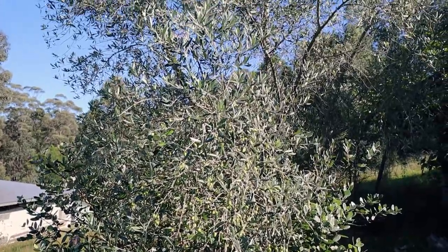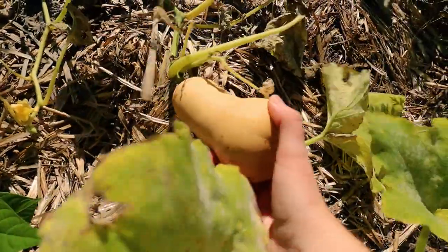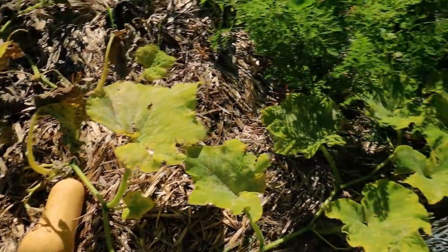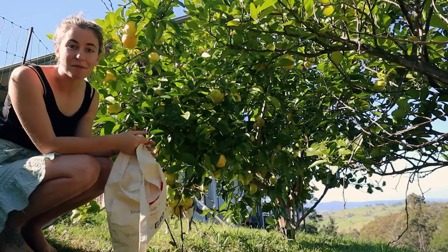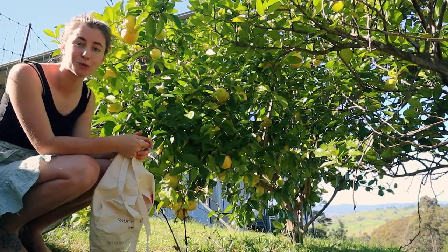I'm going to harvest everything I can from the garden today and then I'm going to show you what I've got. I have a feeling this is as big as this guy's going to get. I think it just didn't have enough nutrients to sustain it. We have had so many lemons growing this season that I've been picking them off a bit at a time to encourage the other ones to grow.